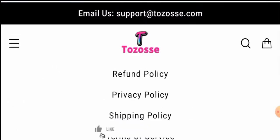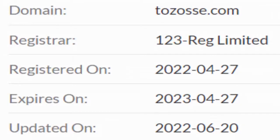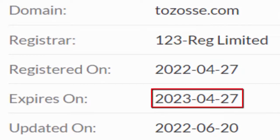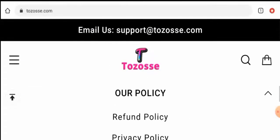Before going further, please do like, share, and subscribe to our channel, and share your viewpoints in the comment section. Now we'll talk about the legitimacy factors with which you can judge whether this website is legit or a scam. This website is secured by the HTTPS protocol and SSL integration to keep details and transactions safe, which is a good sign. This website was created on 27 April 2022 and will expire on 27 April 2023.